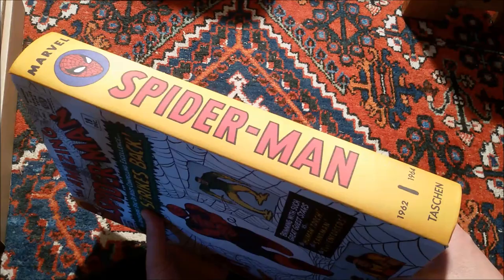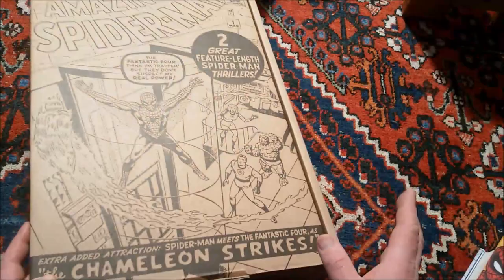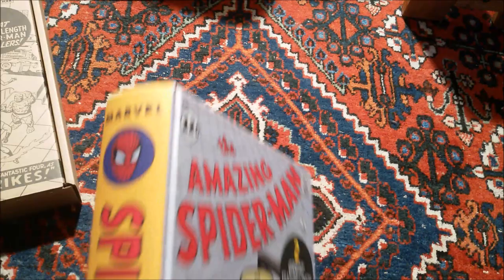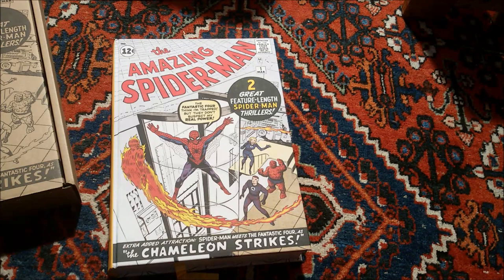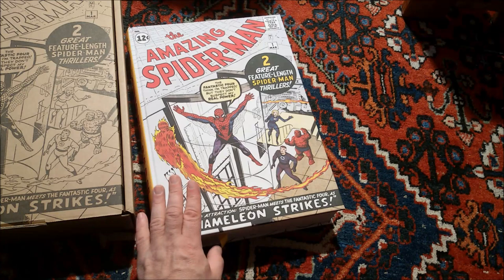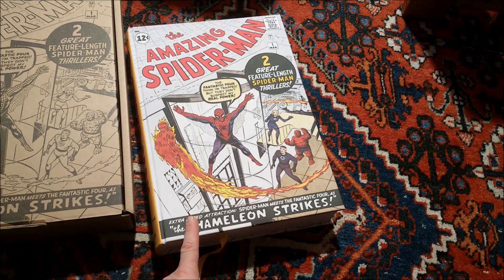The spine wouldn't be seen on my shelf anyway because I'll put it in this box. This is really a fantastic book; I don't regret pulling the trigger at all. I don't know if I'll go full Taschen and buy everything they've planned — the Avengers, Captain America, the Fantastic Four — they'll put those out in the near future over the next years, so this seems to be a longer cooperation. What I'd buy for sure is a volume two of the Spider-Man edition, because Spidey comes pretty close to the Silver Surfer for me in terms of my favorite Marvel characters. Thanks for listening and watching, goodbye.